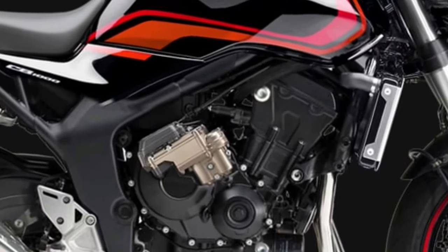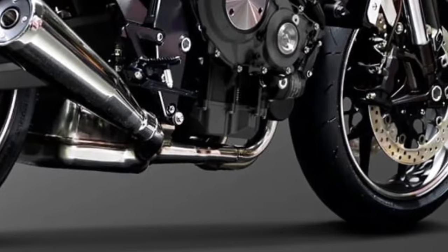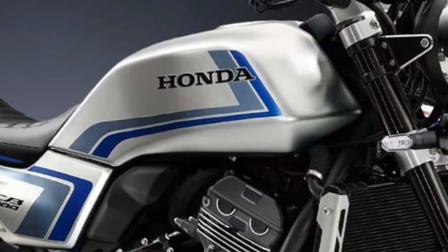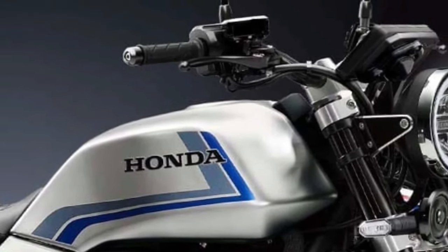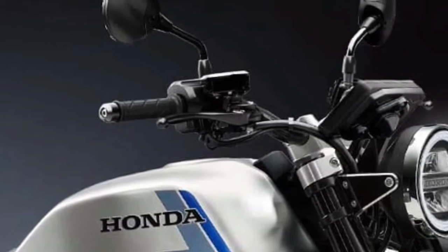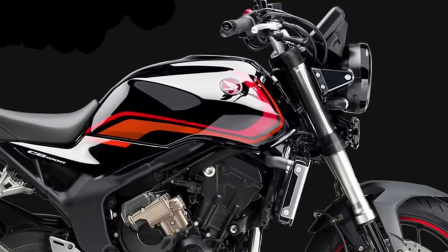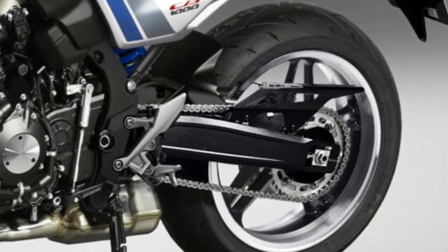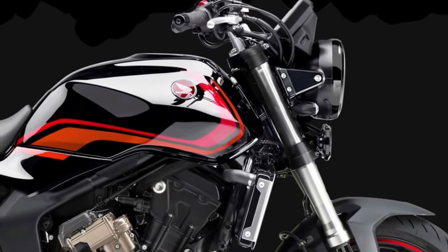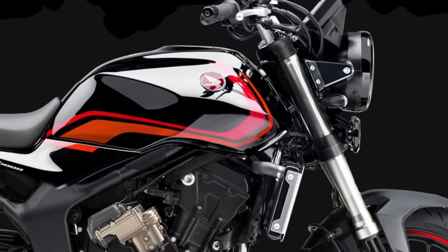The CB1000 features an upgraded suspension system with fully adjustable Showa forks at the front and a monoshock rear suspension, ensuring a smooth and responsive ride with improved handling and stability. Honda has equipped the 2026 CB1000 with a suite of advanced electronics, including a new TFT display providing clear, customizable readouts of speed, gear position, and fuel levels, plus multiple riding modes, traction control, and a quick shifter.